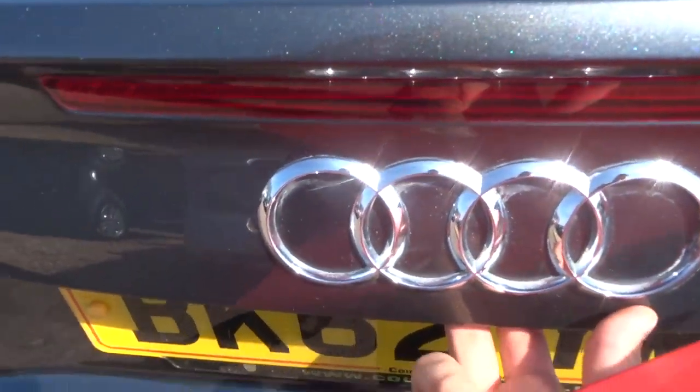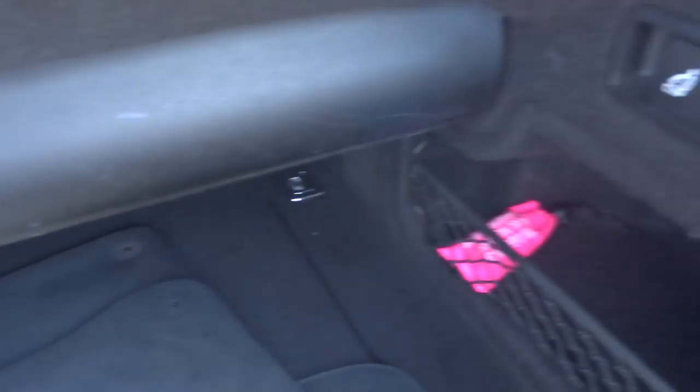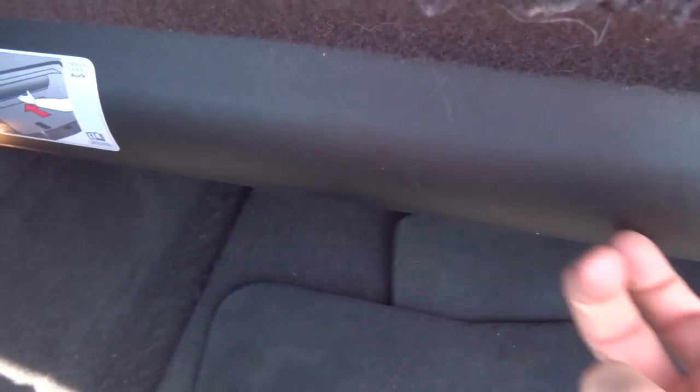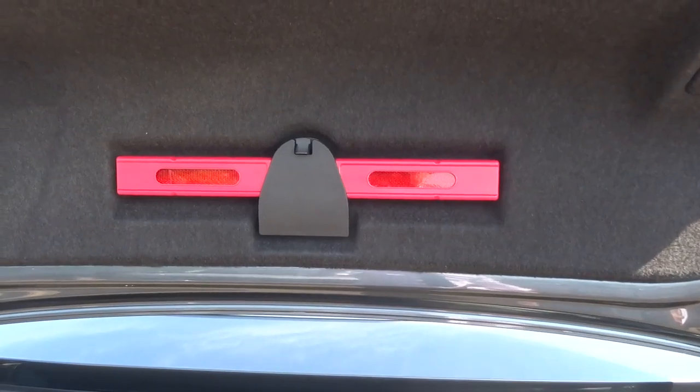To open the boot, we've got a button here — just press that and up it comes. You can see it's down via that lever there, and on the other side just there. Good floor mats, a good amount of space. This here is — if you want to put the roof down, that has to be in place before it will allow you to put it down. Your warning triangle, and underneath you have your spare.